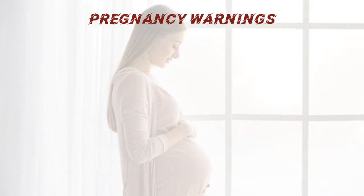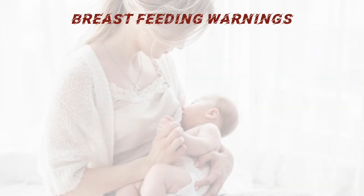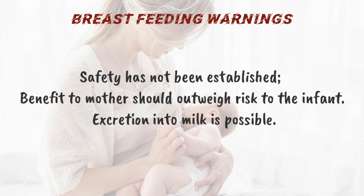Pregnancy Warnings. US FDA Pregnancy Category B — animal reproduction studies have failed to demonstrate a risk to the fetus, and there are no adequate and well-controlled studies in pregnant women. This drug should be used during pregnancy only if the benefit outweighs the risk to the fetus. Breastfeeding Warnings: safety has not been established. Benefit to the mother should outweigh risk to the infant, as excretion into milk is possible.